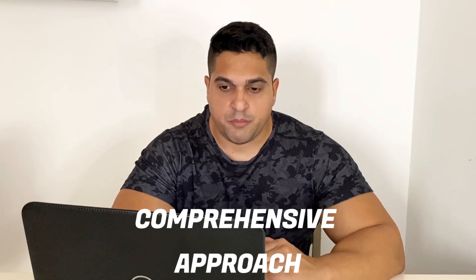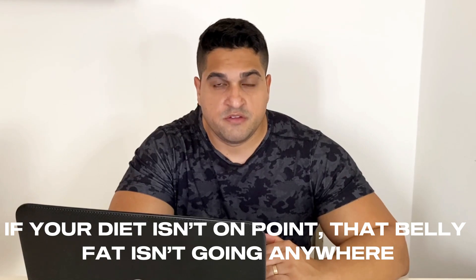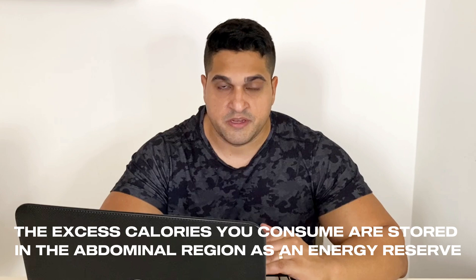This means that losing abdominal fat requires a comprehensive approach. No matter how many crunches you do, if your diet isn't on point, that belly fat isn't going anywhere. Here's what science says about the best dietary strategies. The most important factor in fat loss is creating a caloric deficit, where you burn more calories than you consume. After all, the excess calories you consume are stored in the abdominal region as an energy reserve.